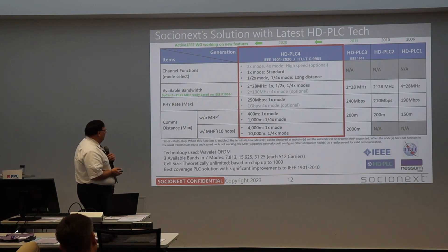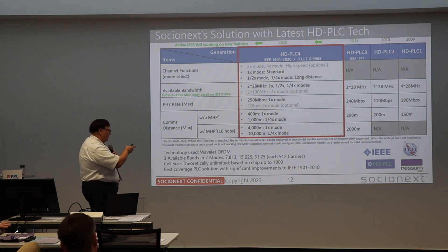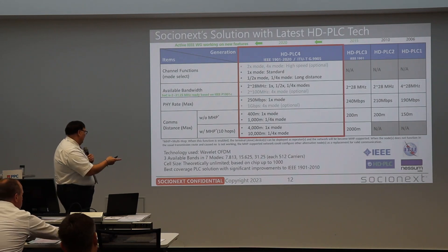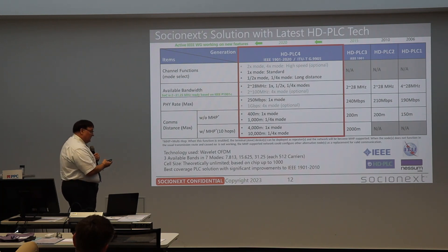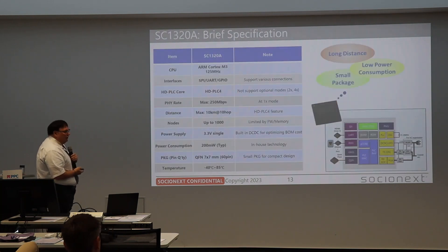The X4 mode gives 1 Mbps per second. Importantly, we have multi-hop functions. Using a standard cable, X1 mode reaches around 400 m; X4 mode goes up to 1 km. With 10 hops times 1 km, you can reach 10 km. We have Wavelet OFDM and the bandwidth has been explained. Overall, with the 4th generation this is the best coverage powerline communication system available. It continues with the profile of IEEE 1901 and Nessum — very future-oriented.